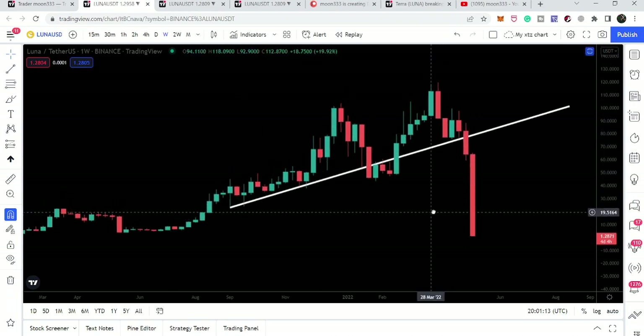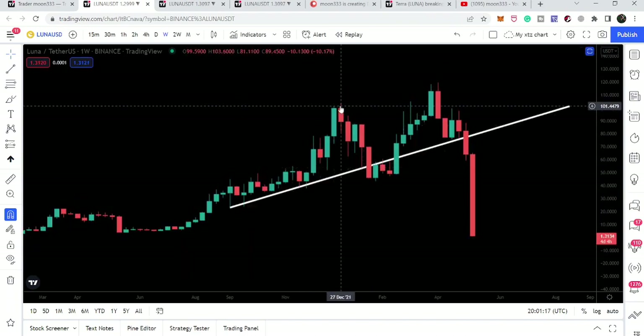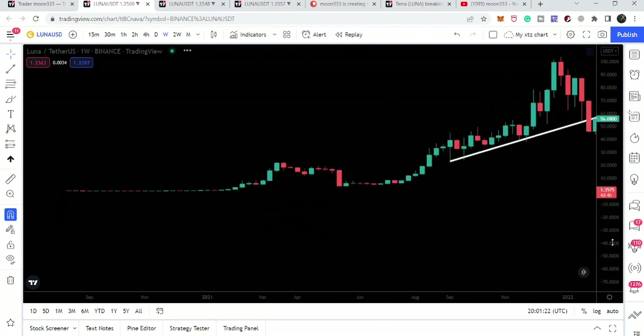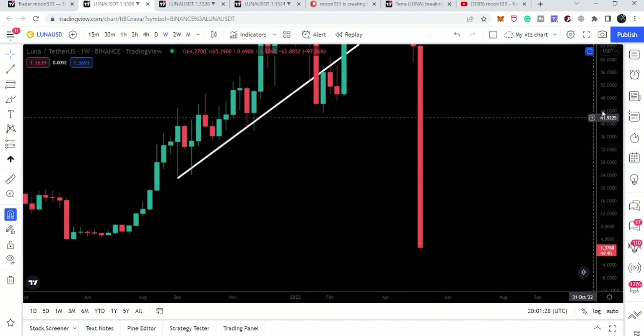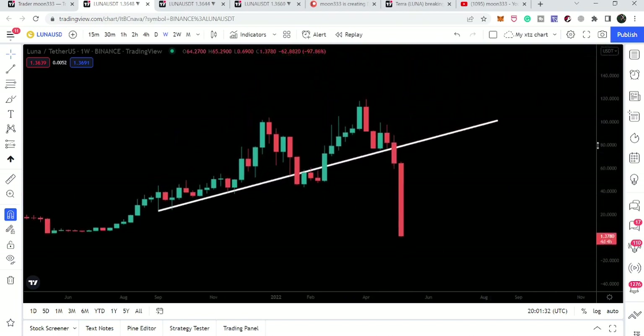Luna dumped again. Previously we saw a very strong dump — after the pump at $103, we dumped down to $43. Then we had another pump up to $22 and dumped again at $3.91. But this is the very biggest dump in the history of Luna coin, because there is very bad news behind this dump. We can see that once again Luna is oversold.